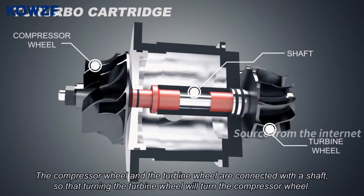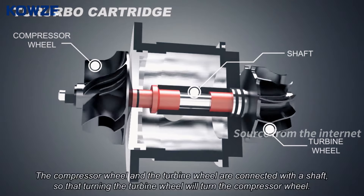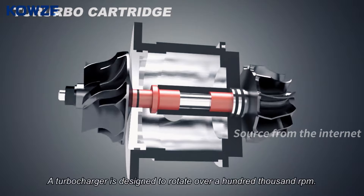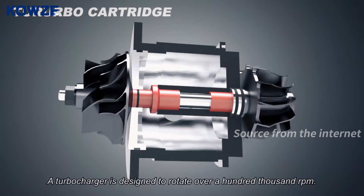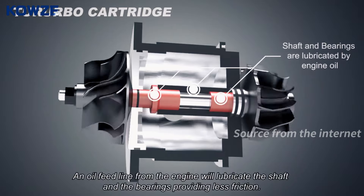The compressor wheel and the turbine wheel are connected with a shaft, so that turning the turbine wheel will turn the compressor wheel. A turbocharger is designed to rotate over a hundred thousand RPM. An oil feed line from the engine will lubricate the shaft and the bearings, providing less friction.